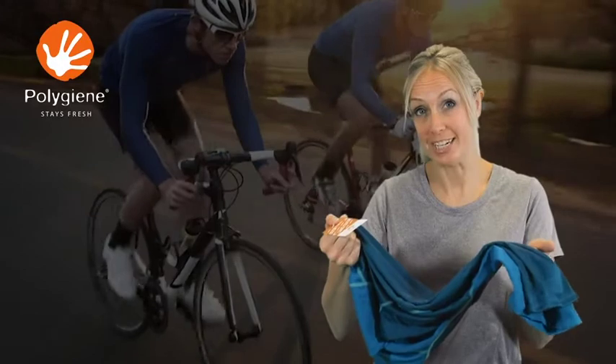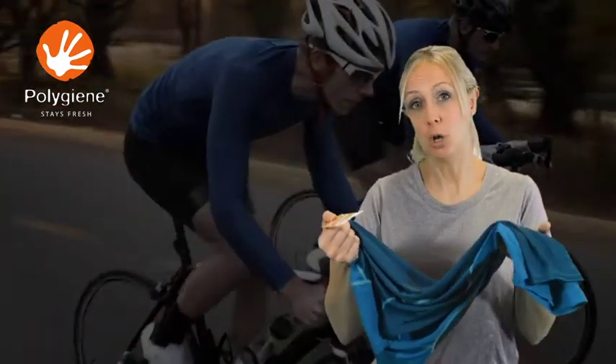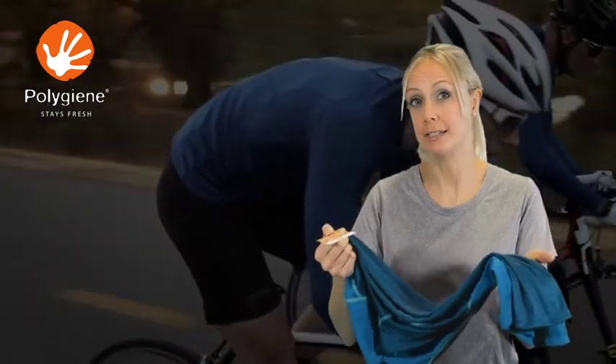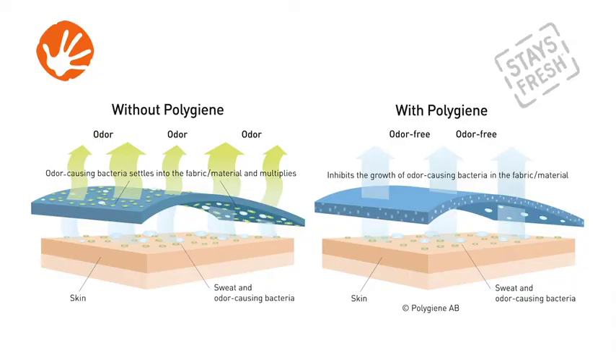But did you know Polygiene can save you from the stink of sweat? Polygiene is an Oeko-Tex-listed safe fabric treatment that's added during the final stages of textile production.